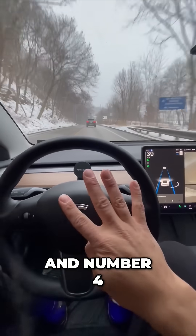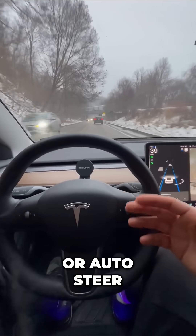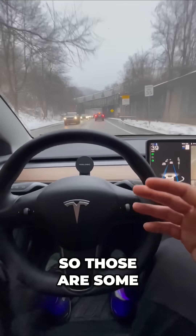And number four, this is actually included in every single Tesla. That's called basic autopilot or auto steer, and this will go for miles.